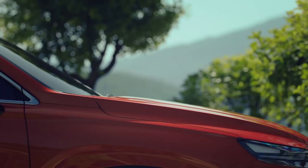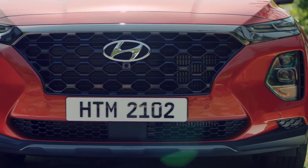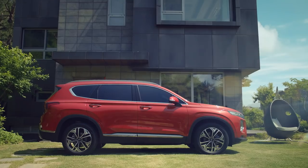Thoughtful details all around the new Santa Fe take care of you at any time and in any situation. Mom, Max is coming with us, right? Of course. Stop playing and let's get ready to go.